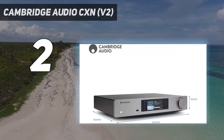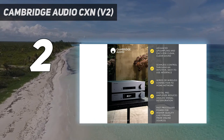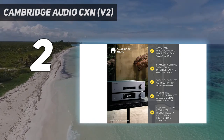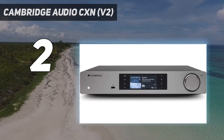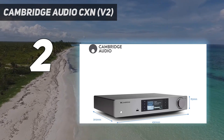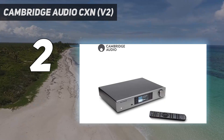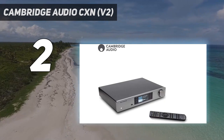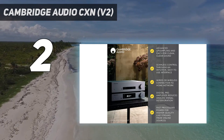So what sets it apart from its predecessor? The main new skill is Chromecast built-in, which lets you stream content from compatible apps. It works very well — we were up and running in a matter of moments — but that's far from the only feature available. It also boasts Apple AirPlay, Tidal, Spotify Connect, and Roon support. All of these can be controlled through Cambridge's Connect app for iOS and Android.